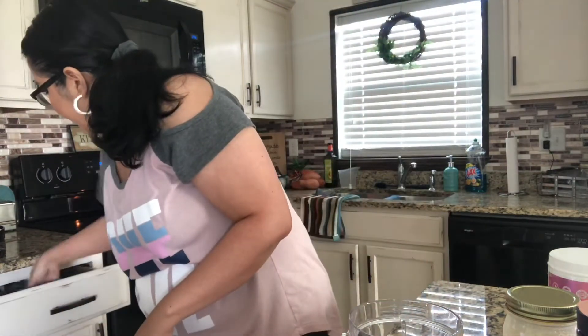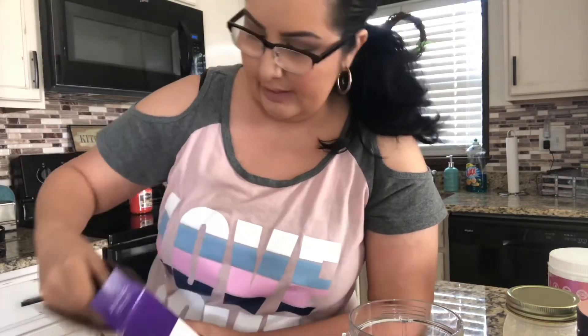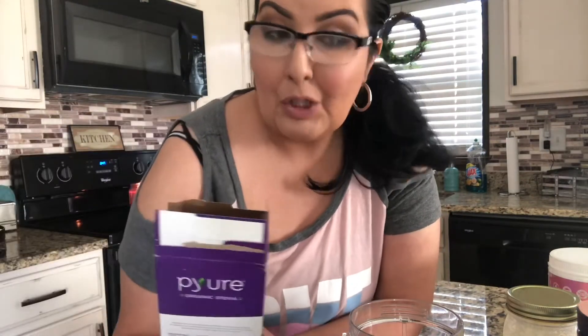I almost forgot one of the most important ingredients — this is what I use to sweeten my coffee, besides the skinny syrups. I use two packets. This is the Pure — it's organic stevia. I get this from Walmart. I usually don't get the packets because I'm trying to be on a budget, but my mom gave me this box, so why not?